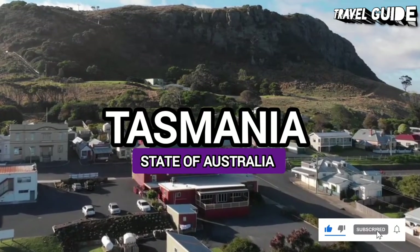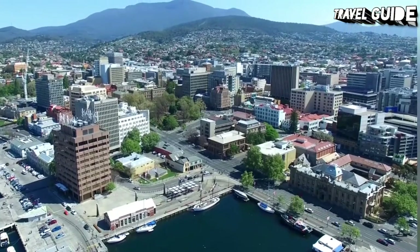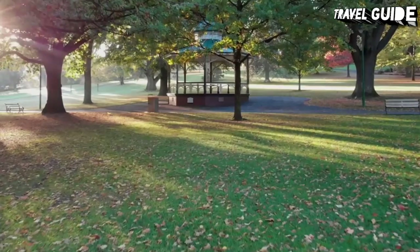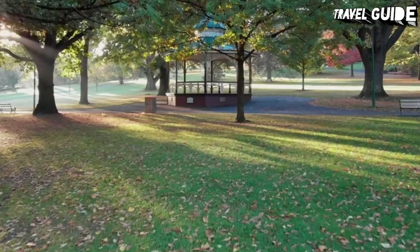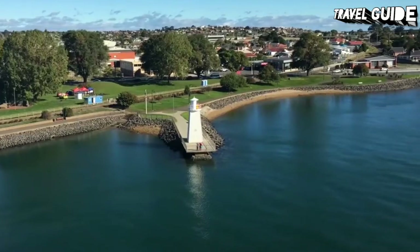Tasmania is located 40 kilometers to the south of the Australian mainland, separated from it by the Bass Strait. The state encompasses the main island of Tasmania, the 26th largest island in the world, and the surrounding thousand islands.